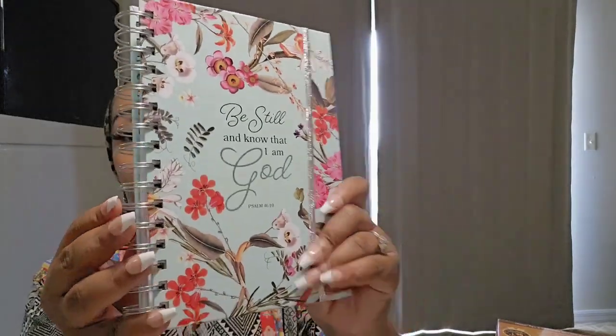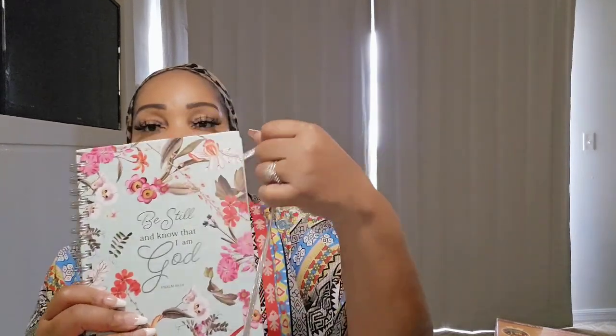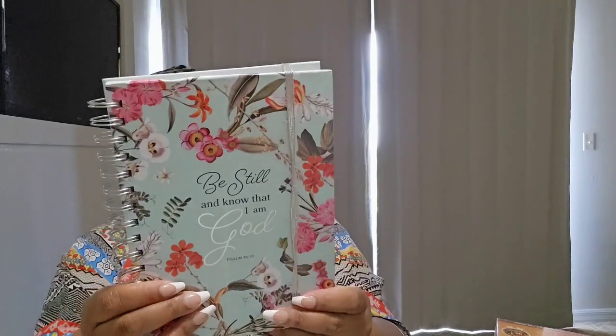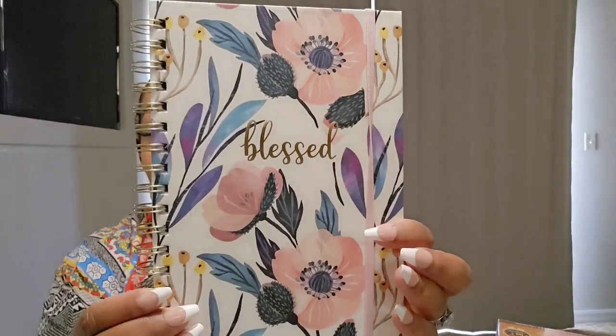For $2.99 they had these — I don't know if these are journals or what, but I got one for me and one for my mom. Look how pretty these are! It's lined paper with Psalm 46:10 — 'Be still and know that I am God' — and on every page it has the scripture at the bottom. I want to say it's 100 or more pages, maybe more than 100. They had tons of different ones. I also got one that says 'Blessed,' same company, Vodum, also $2.99, with 'blessed' printed on the bottom of each sheet.